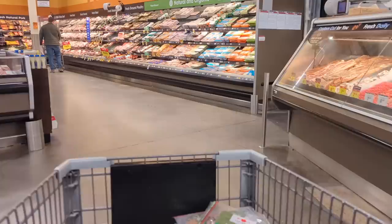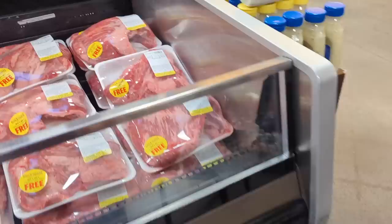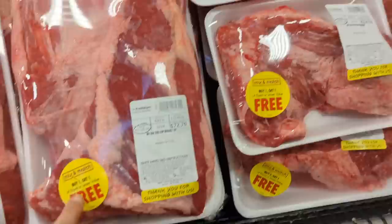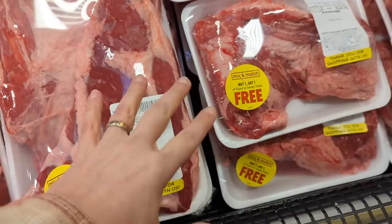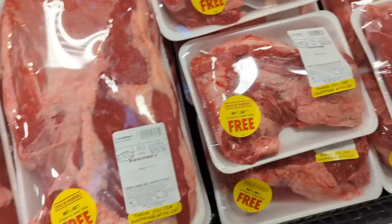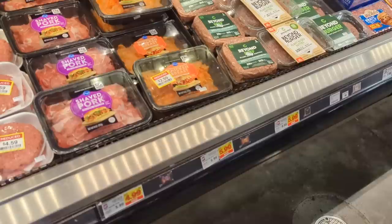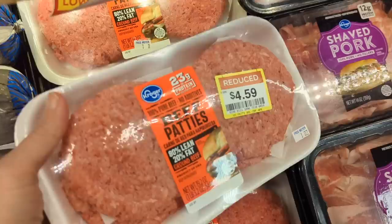I always come to the meat department even if there's nothing on my list because they often have reduced stuff. There's also a lot of stuff on my list from the meat department today. These are buy one get one free at $10.49 per pound, so it'd be about $5.25 per pound, which is pretty good. I don't think I need too much though because we have some tri-tip in the freezer, so I'm going to skip the tri-tip today. There's some reduced stuff — this is over a pound — that's a pretty good deal, I'm doing that. Two of those.